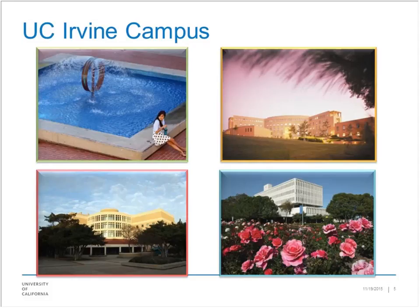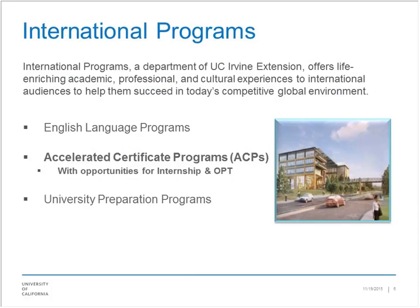There are several international programs. We have a lot focused on English language — a wonderful set of programs for people trying to improve their English skills. We also have what we'll talk about today: short accelerated certificate programs where you get a certificate and can also qualify for internship and OPT. These are great for people looking to get connections into jobs here in the United States. We also have university prep programs that help people who want to get into U.S. schools.